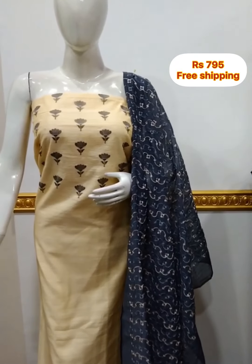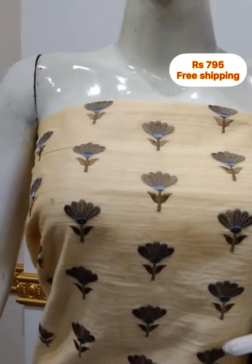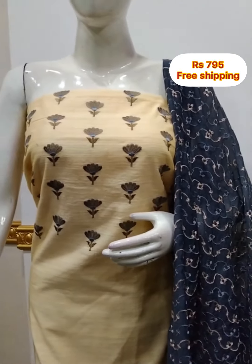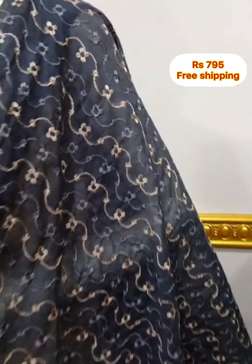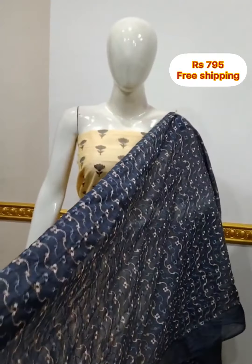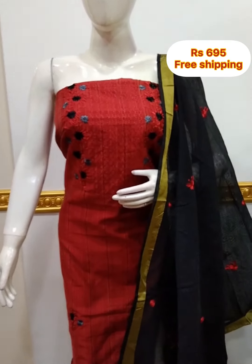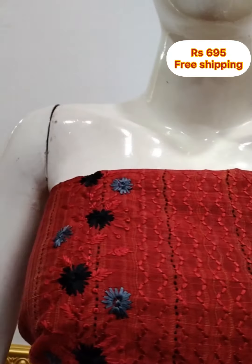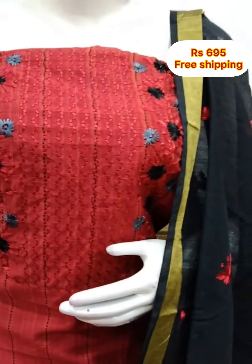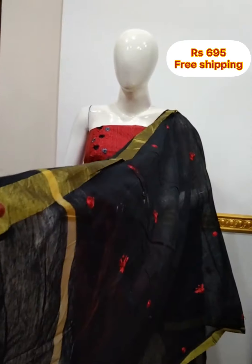Next top is a silk fabric yoke portion, embroidery work, 2.5 meters, 48 inches length. Red and black color combination. Bottom 2.5 meters black.